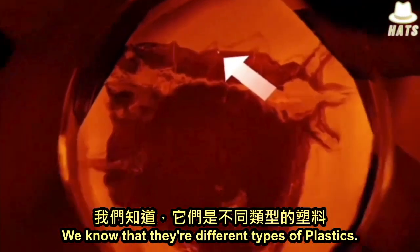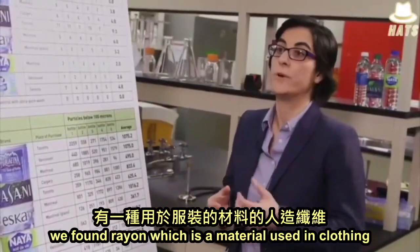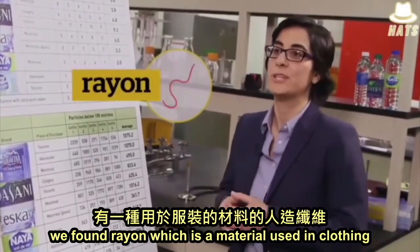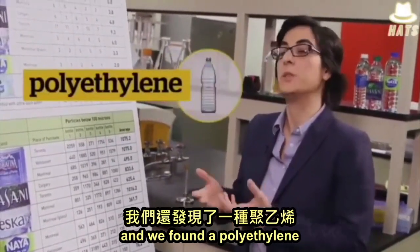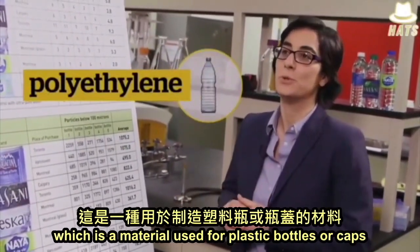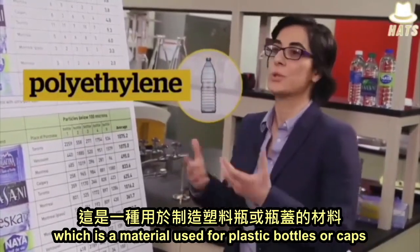We know that there are different types of plastics. For example, we found rayon, which is a material used in clothing. And we found polyethylene, which is a material used for making plastic bottles or caps.